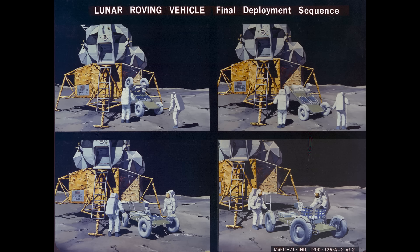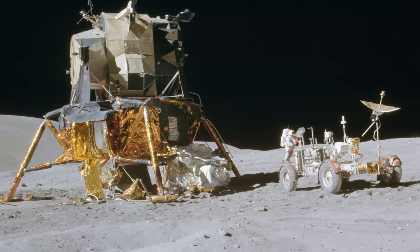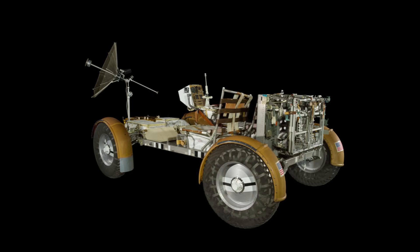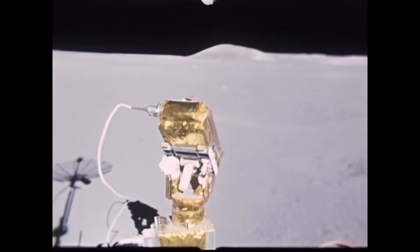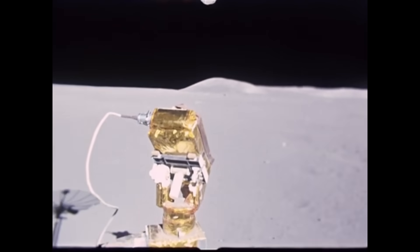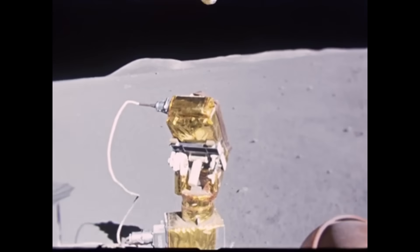It was a ballet of human and machine — a choreographed dance of careful precision in a place where one wrong move could spell disaster. Once fully deployed, the LRV was a true workhorse. It had a unique T-shaped hand controller for steering, acceleration, and braking, allowing for all-wheel drive and four-wheel steering for an incredible 122-inch turning radius. The suspension system, with linear piston dampers, was designed to handle the bumpy, crater-filled terrain, providing 14 inches of ground clearance when fully loaded.